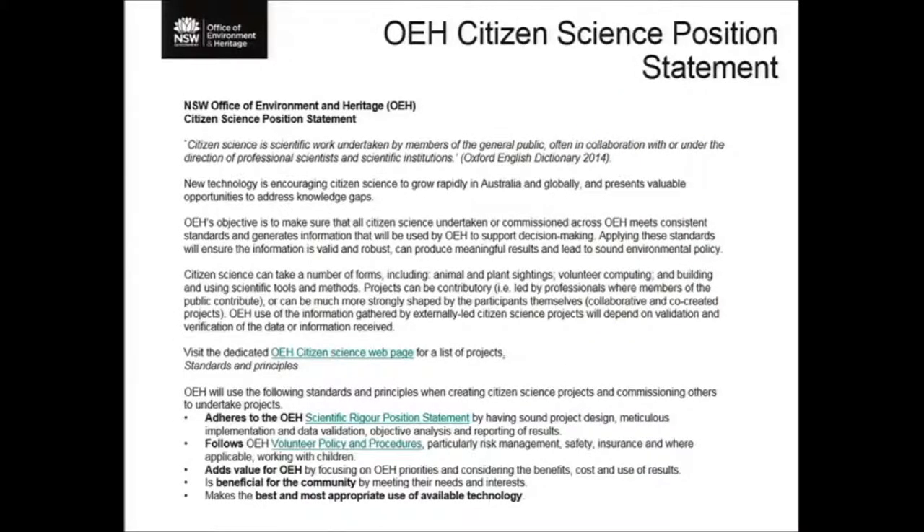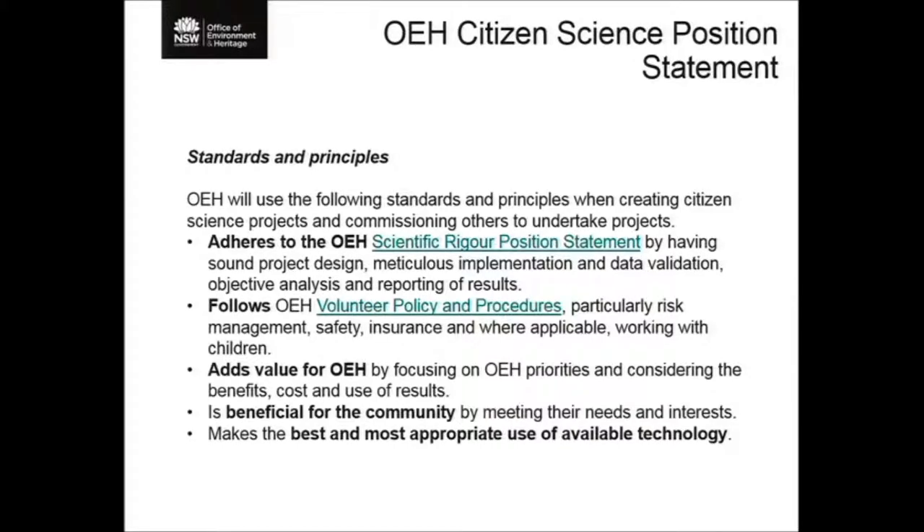In support of the strategy, we also have a public position statement — three in total. We use position statements to make public statements signed off by our chief executive about the direction we're taking on a particular initiative. The element I really want to pay attention to is that our position statement includes a number of standards and principles that we try to apply to all of our citizen science projects to give some structure.